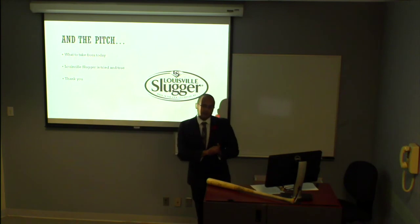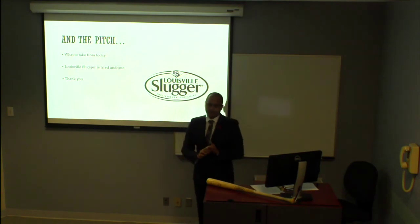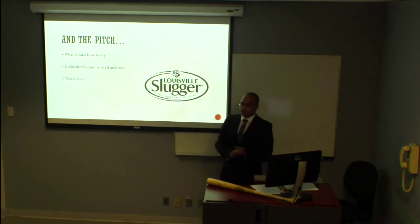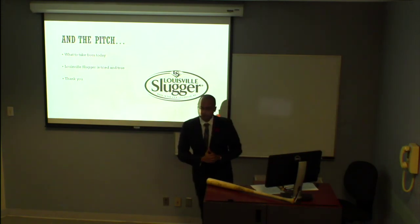Like I said, we've been in operation for over a century. We've sold over a hundred million bats. We've got Babe Ruth, Lou Gehrig, Hank Aaron — tried and true, top of the line. You know where to come. I want to thank you all for having me. My name is Sean, and you all have my contact information. I'm looking forward to taking your orders as soon as possible. Thank you.